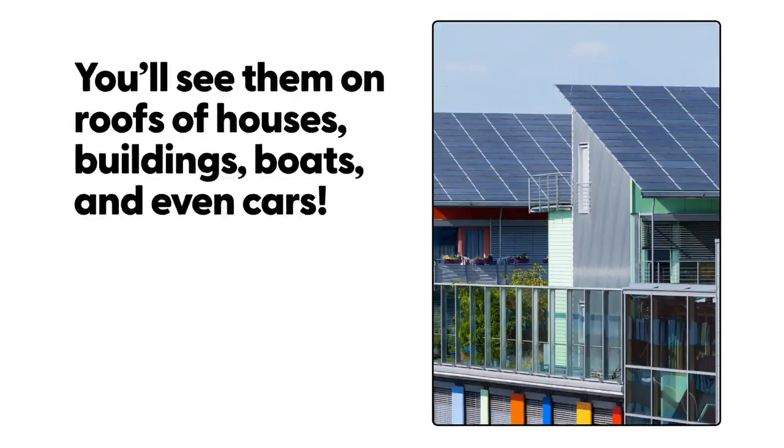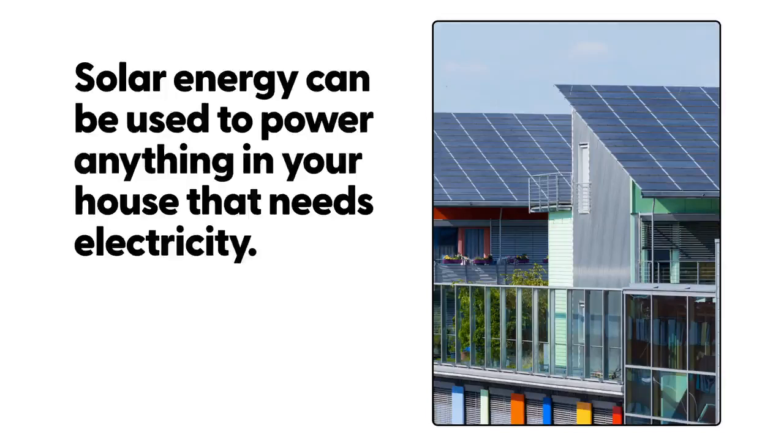You'll see them on roofs of houses, buildings, boats and even some cars. Solar energy can be used to power anything in your house that needs electricity.